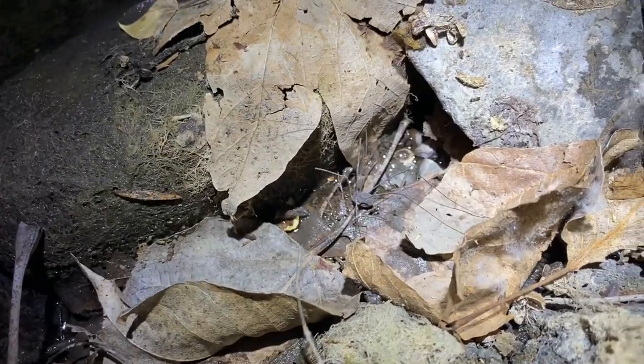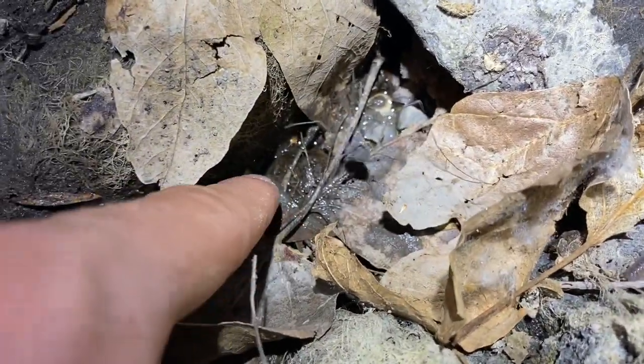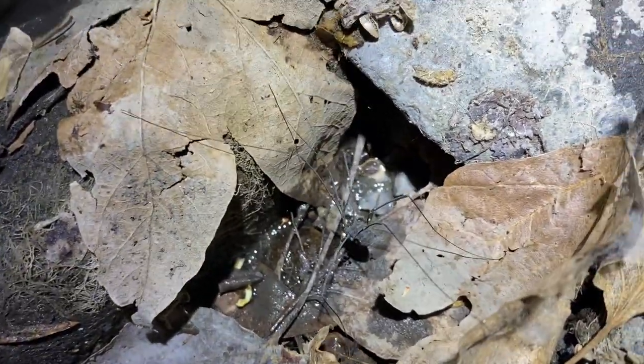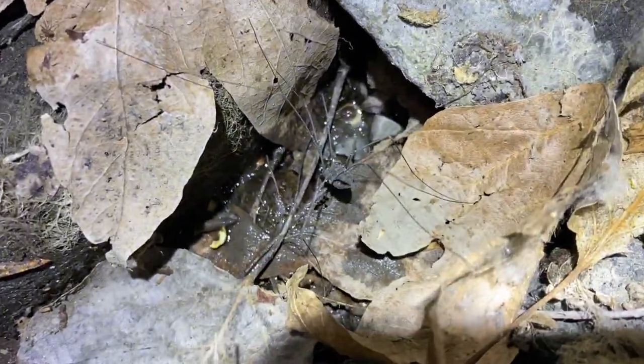Here's another one of these giant harvestmen. Looks like it was going for a drink, and it's damaged like they often are, so I'll let this one be.